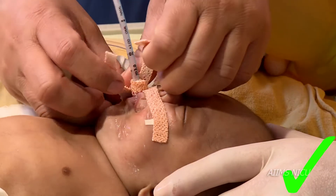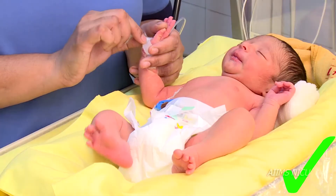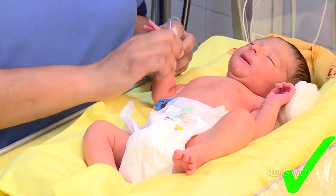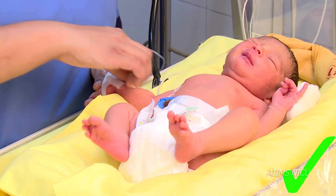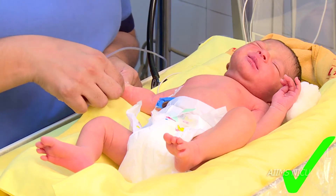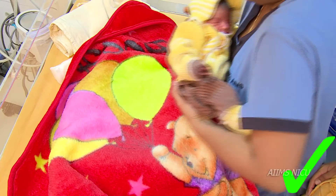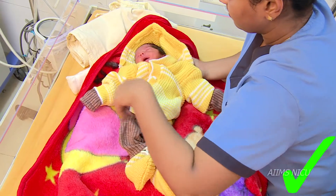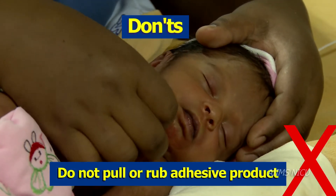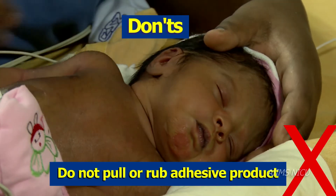Skin care. Great care has to be taken to protect the preterm infant's skin surface during activities of daily living, medical intervention and procedures. Removal or application of adhesive products should be done carefully. Check for correct temperature while placing the infant under the warmer. Some Don'ts: avoid rubbing of the infant's tender skin during activities of daily living and medical intervention.